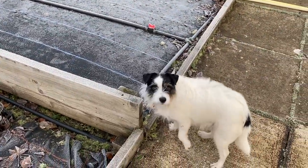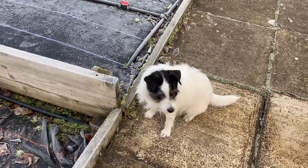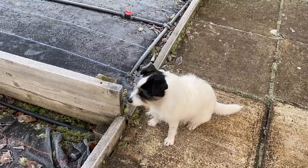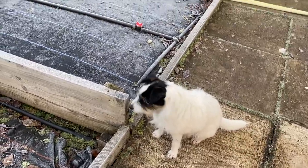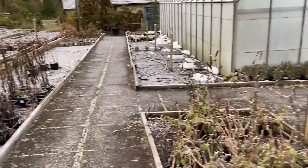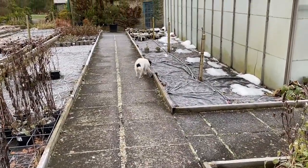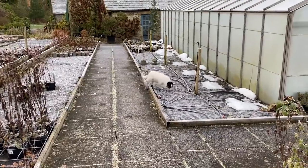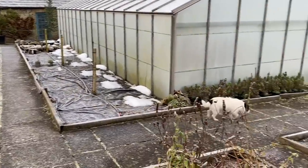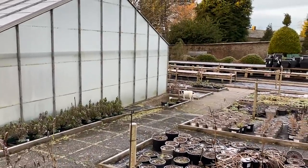Oi! Behave yourself — she keeps rolling in bird droppings. Notice I said droppings — we're turning over a new leaf this year, no bad language. Unless absolutely warranted. Dirty little bastard.